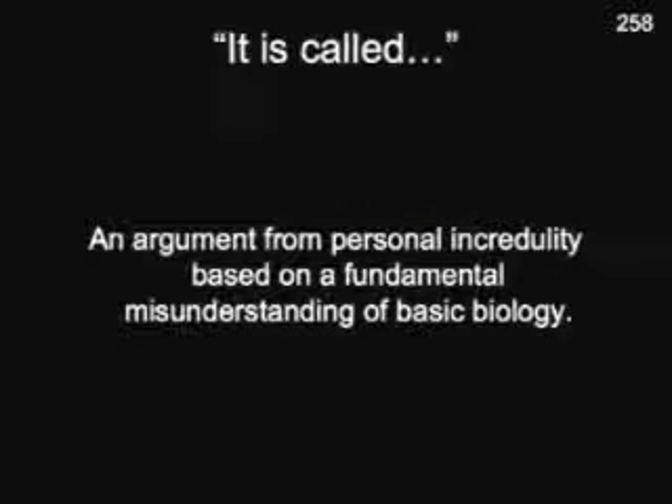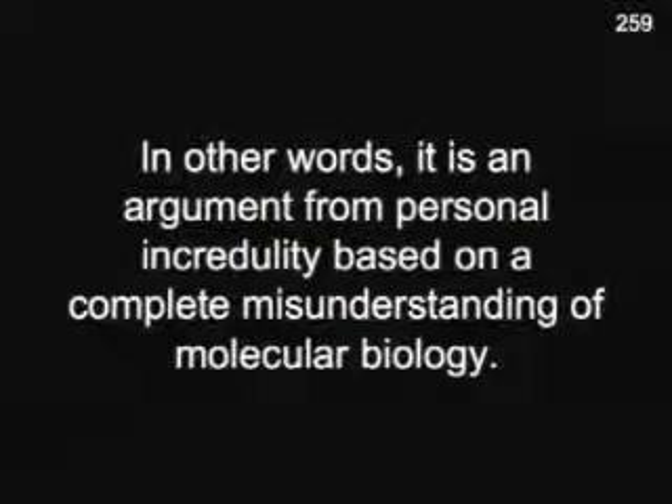It is called Irreducible Complexity. Irreducible Complexity was coined by Mike Behe in describing these molecular machines. Basically, what it says is that you have multi-component parts to any given organelle or system in a cell, all of which are necessary for function. That is, if you remove one part, you lose function of that system.